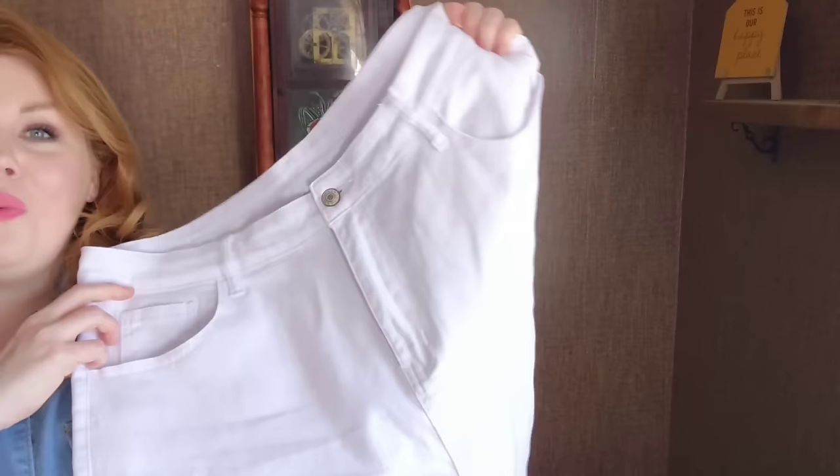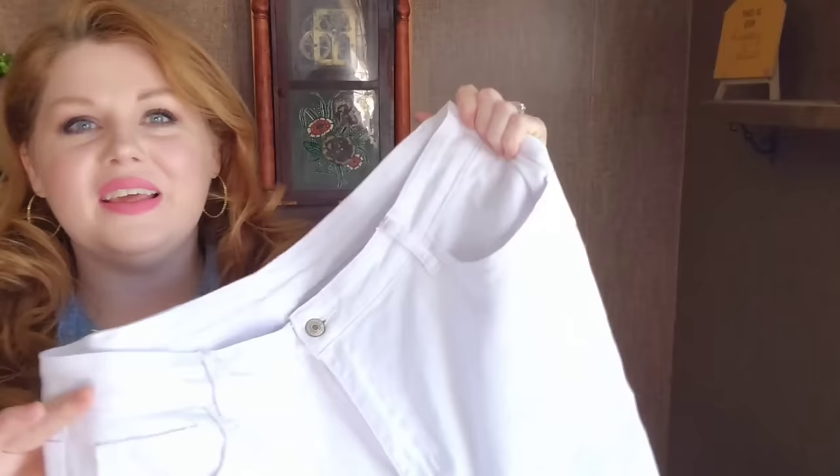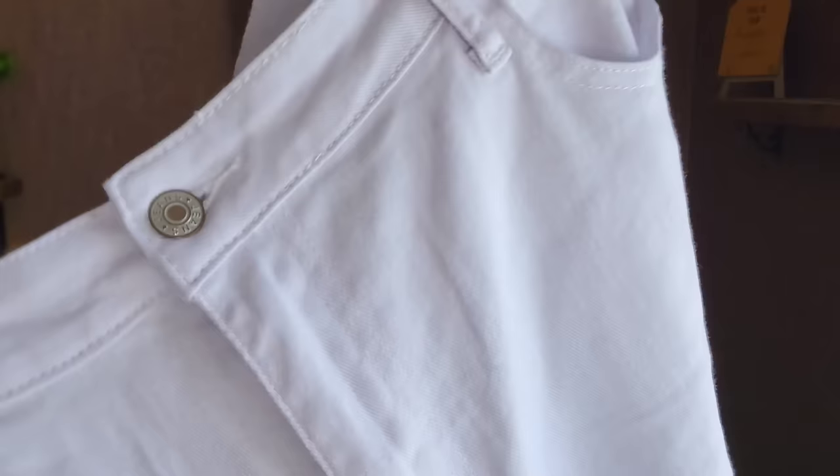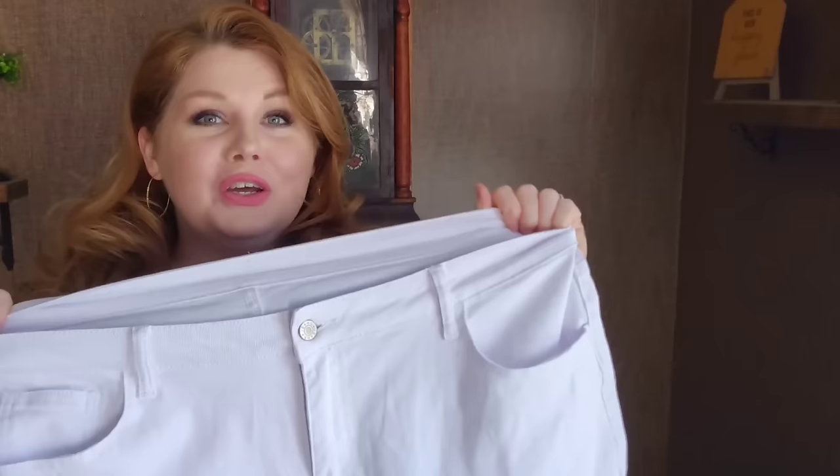Here they are — just some white denim jeans. I love these; they are skinny leg but not too tight, and everything is so well made. For these I went with the 3XL. I'd say they're pretty close between an 18-20, a little closer to a 20 because I had more room in them. I didn't have to unbutton them to put them on — I could just pull them right up. They're 98% cotton, 2% elastane, with pockets front and back. Really comfortable with a little bit of stretch.